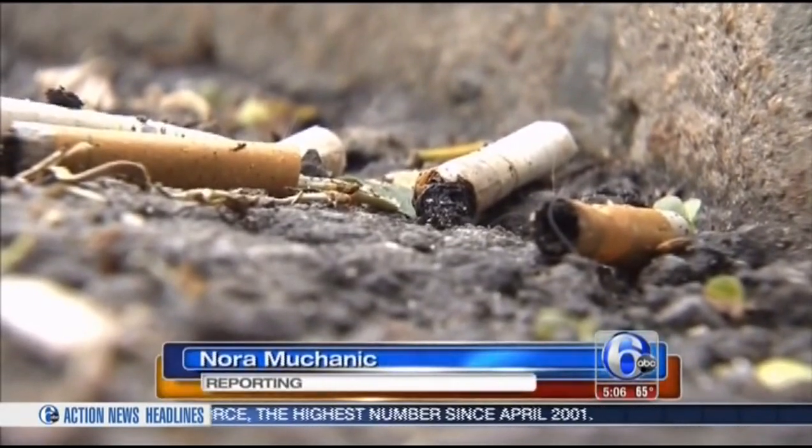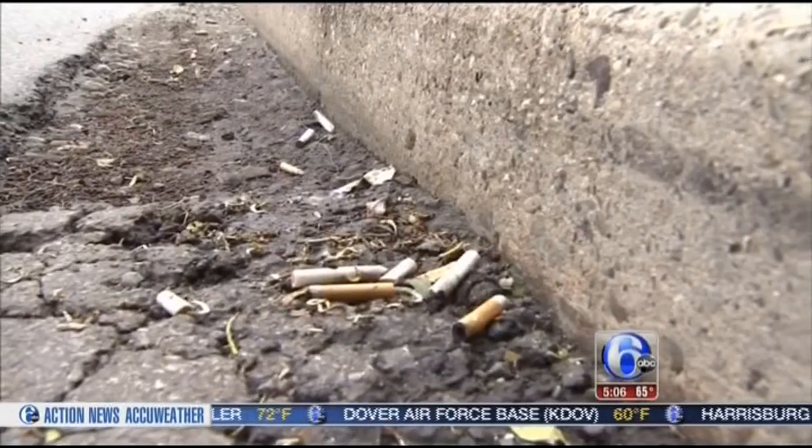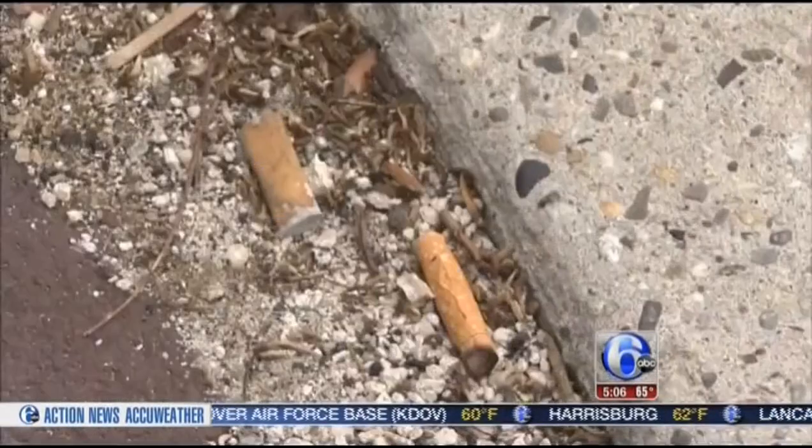Discarded cigarette butts — they seem to be everywhere, littering the streets. Cigarette butts are the most ubiquitous form of litter in the world. There are 3.5 trillion cigarette butts that are littered every single year. What would happen if they served another purpose — were recycled?